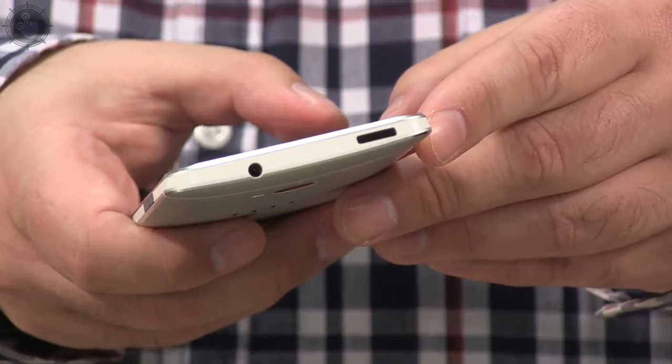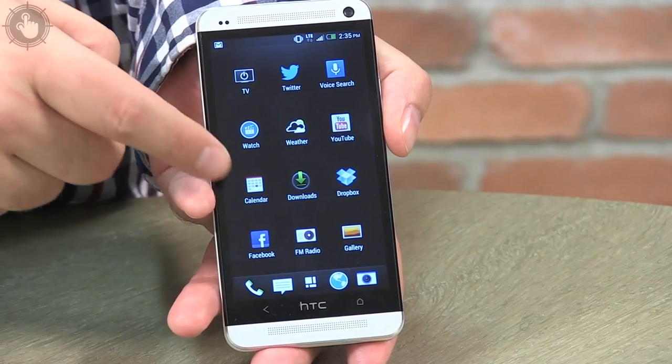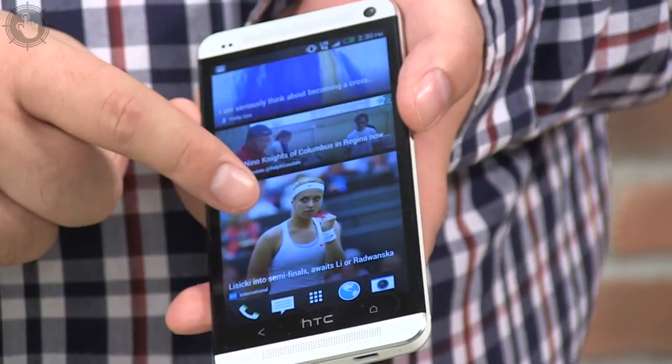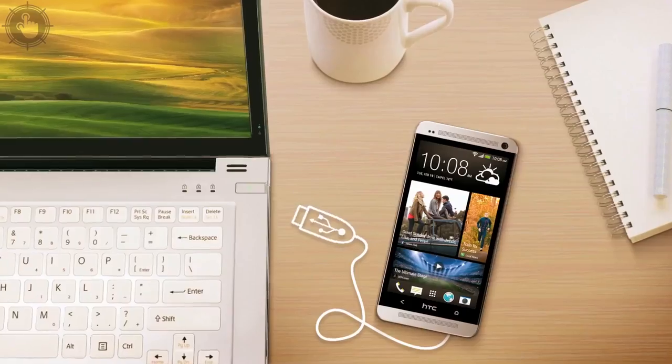HTC One runs the Android Jelly Bean operating system with a few added HTC touches. One of them is BlinkFeed, which is designed to aggregate your social media with other trusted news sources. I didn't find it all that helpful though — just one more screen to skip past.